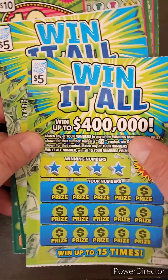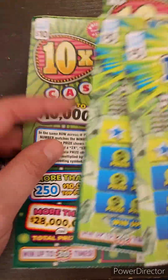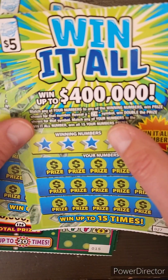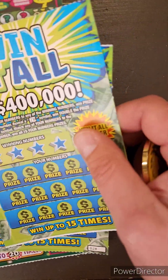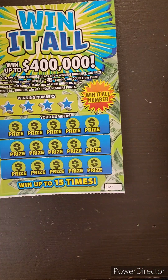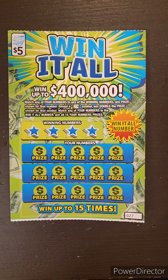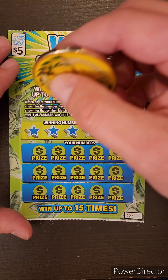I only grabbed a couple today. I got two of the Win-It-All tickets — 27 and 28. And I got two of our $10 10x tickets — 15 and 16. I had $40 and I was like, I'll get my $10 for the lotto tonight and grab four tickets.